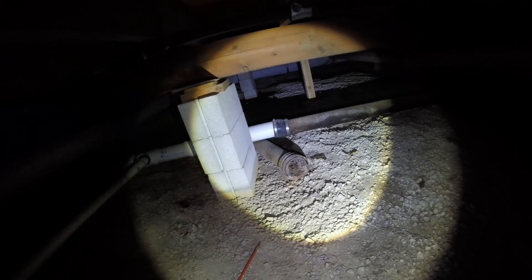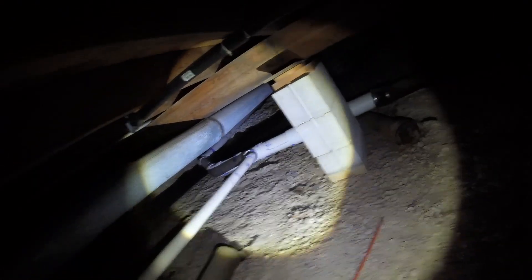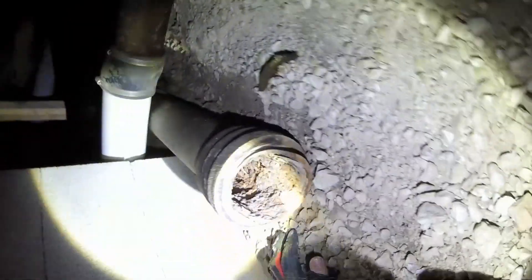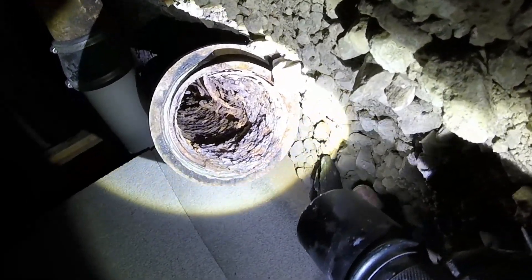I noticed some pipe down here — they've got cast iron updated with some PVC, but it's a little back-pitched and they've used the old cast iron to support the new line. Cast iron waste lines start to corrode from the inside. This one is probably 30% blocked — that's why they cut it off — and that's not even tree roots, just deterioration. Rust and scaling cause the metal to expand as it deteriorates.